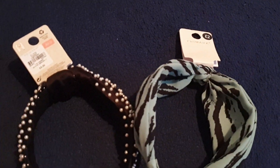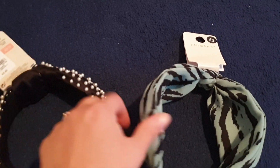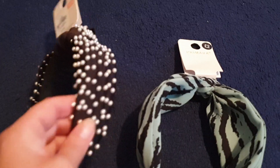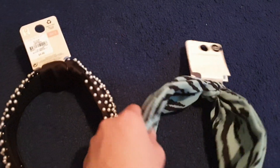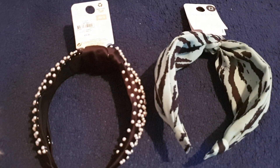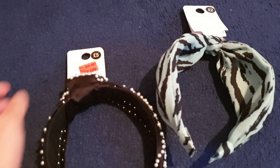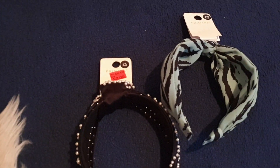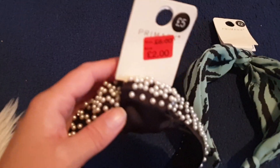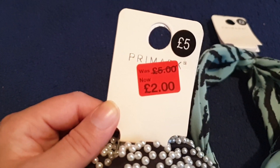First of all, I'm going to show you these two headbands that I got. These are so cool and one of them was reduced. Can you guess which one I got reduced? Is it this one, or is it this one? What headband was reduced? It was this one!